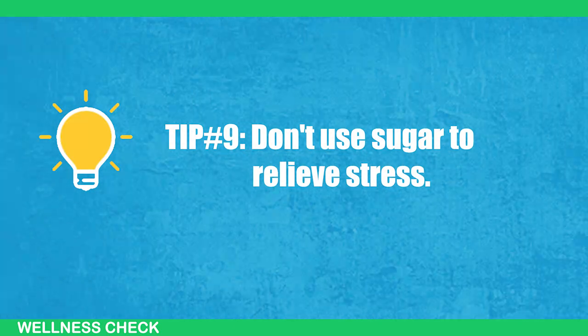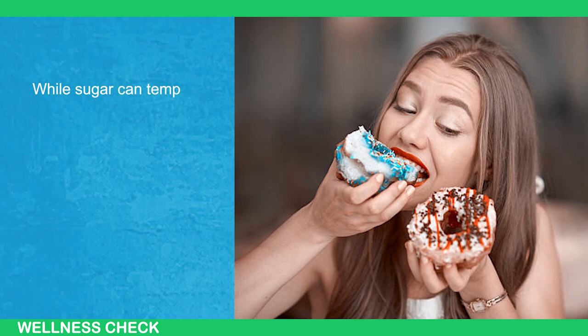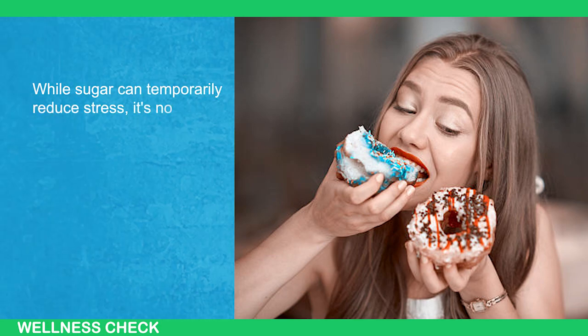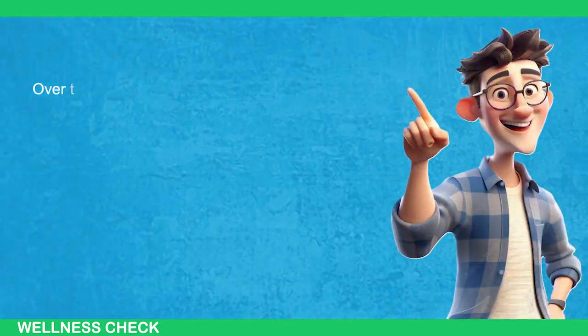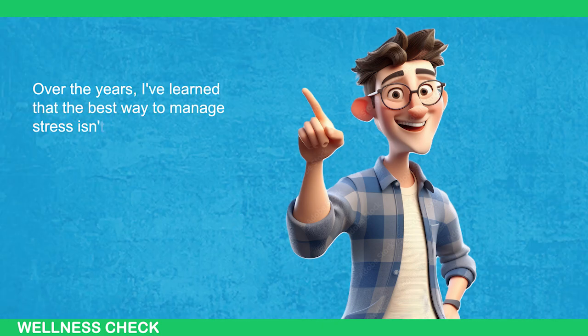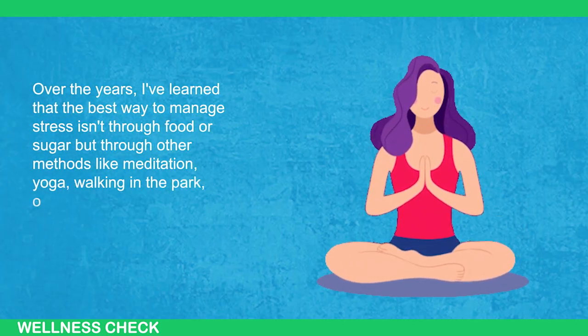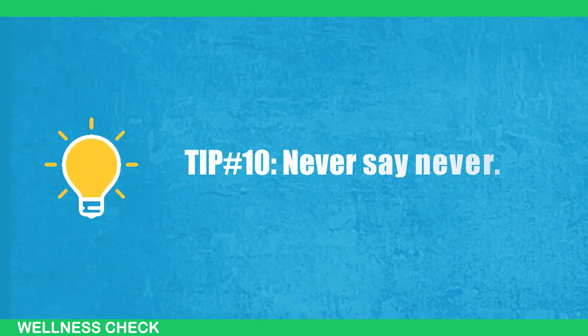Tip number 9: Don't use sugar to relieve stress. While sugar can temporarily reduce stress, it's not a long-term solution. Over the years, I've learned that the best way to manage stress isn't through food or sugar but through other methods like meditation, yoga, walking in the park, or taking a bubble bath.